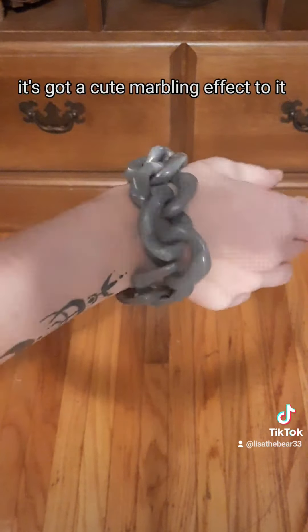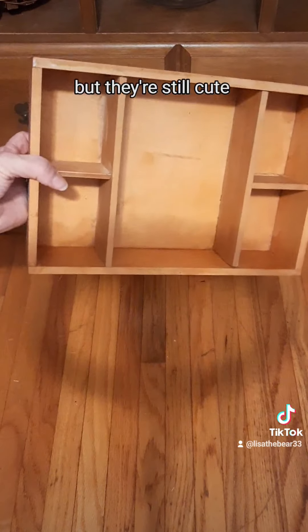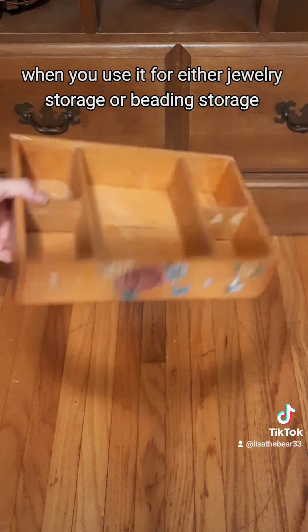First thing I got was this romper. Obviously I gotta wear a different bra underneath that. Super cute, love the ruffles — super adorable, love it, gonna keep it.